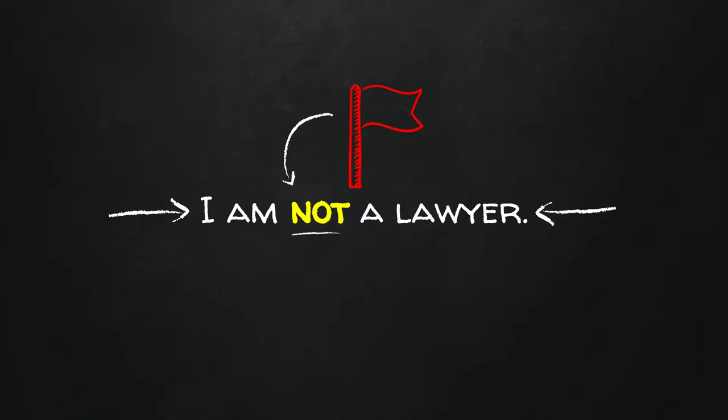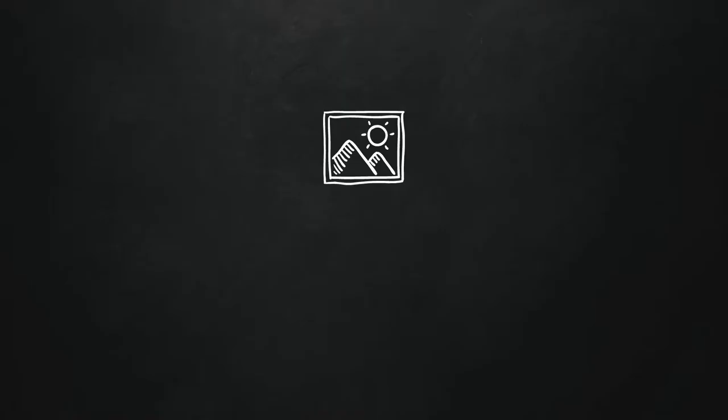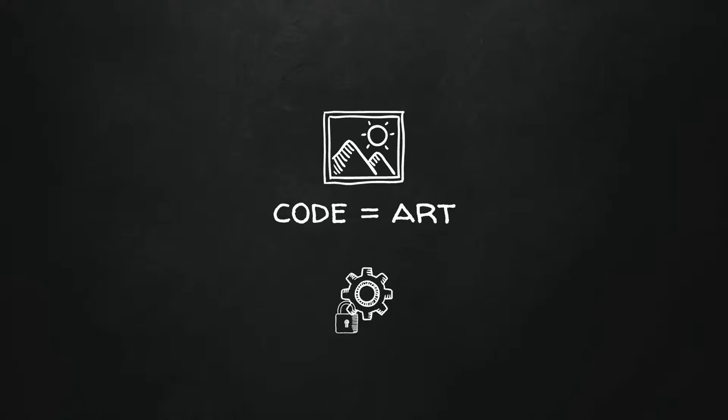Something that's fundamentally true is that code is art. Speaking as a developer, I love looking at the things I build and how clever I can be. But from a legal sense, code is actually art — it's creative works. It's treated the same way as if you were to paint a picture or write a book. As soon as you create that piece of creative work, you have a copyright claim on it.